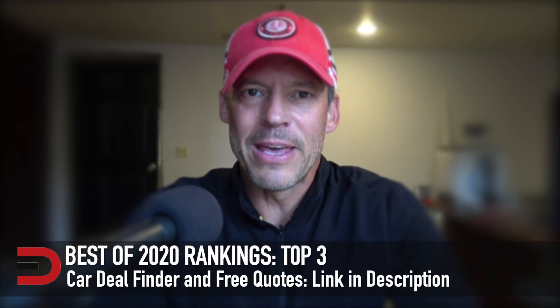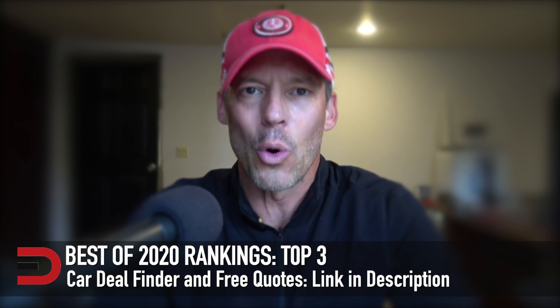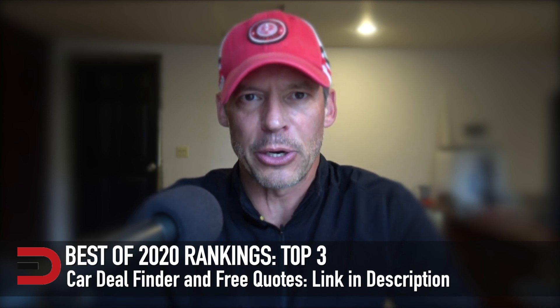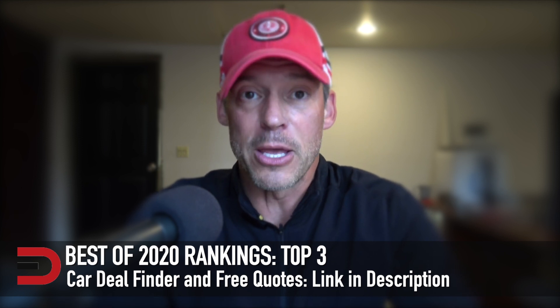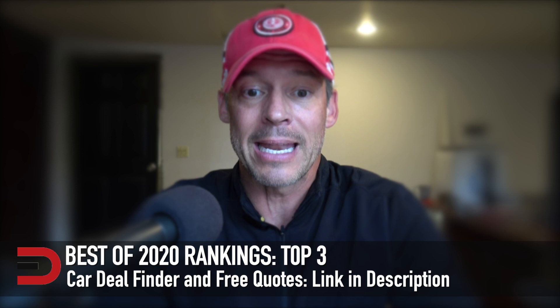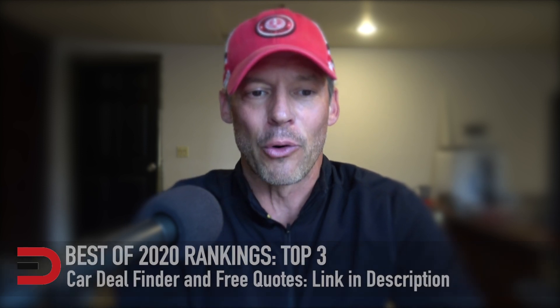In this video, I'm going to combine three different vehicle categories to create a best rankings of 2020 list. These are top three in each category. A link to the source material is below along with related videos to this list. So today it's trucks, minivans, and hybrids. I'm combining them because the lists are short and I want to make a more substantial video for you.